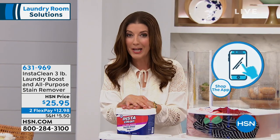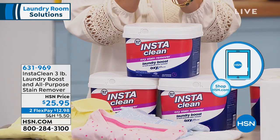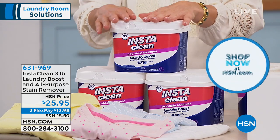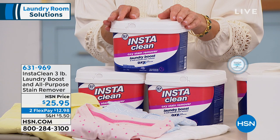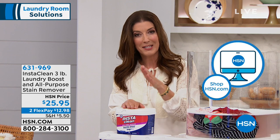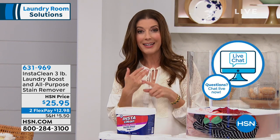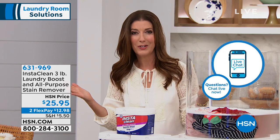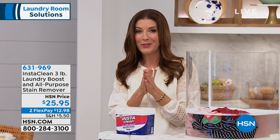This is the first time you can actually get it in the laundry boost and stain removal formula. We're giving you the three pound tub, which is 57 loads, coming down to about 40 cents a scoop. So you're getting 57 loads here for $25.95. We do have two flexible payments, and that makes it really easy. You can space out your payments interest-free. Order online at hsn.com or get the HSN app — it's super easy to use. We're very busy right now — it's Friday afternoon.